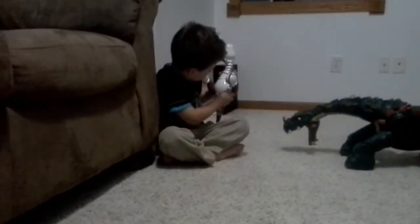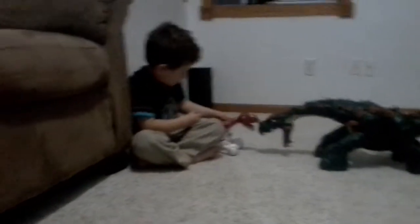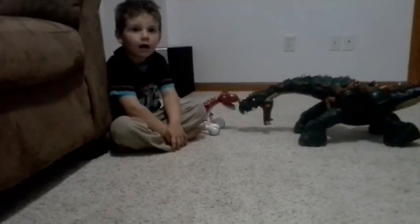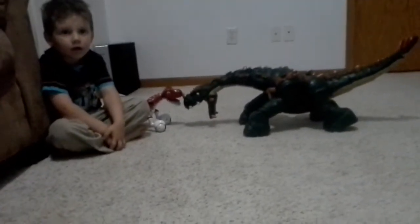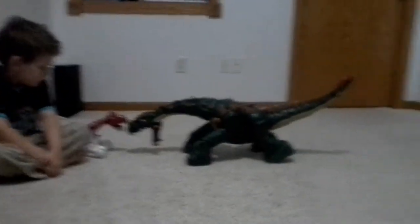And he got this when he turned four. So, this one is a little bit older. His does a little bit more things than mine does. But if you put something in my mouth, it will close because of the tongue. It has like a little squishy tongue.